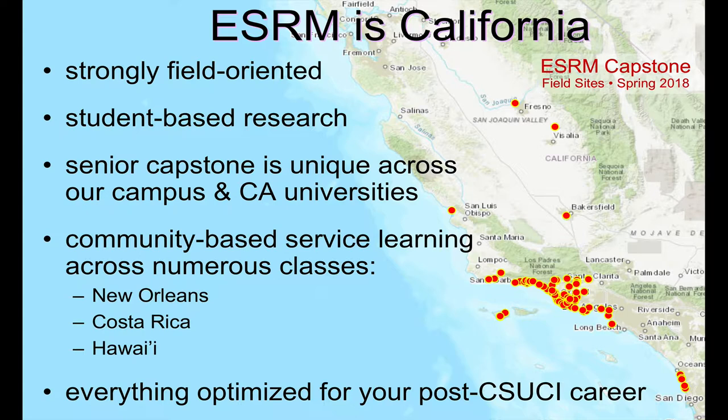All of this — the research, the community-based learning, all this good stuff — is really designed to have you have a kick-butt career immediately upon your exiting from CSUCI. We've designed everything, really all of our courses, all of our offerings, all of our subjects, to really be optimized to give you guys a huge boost as you start your career when you graduate.